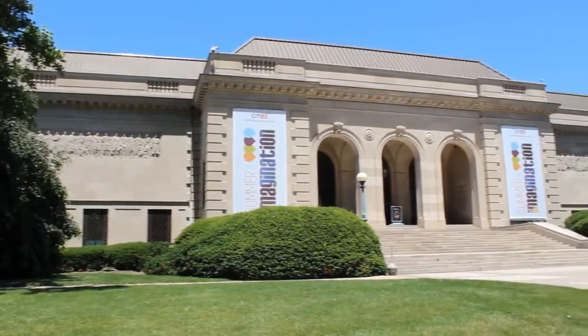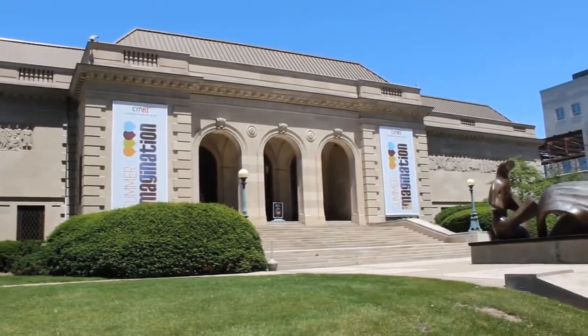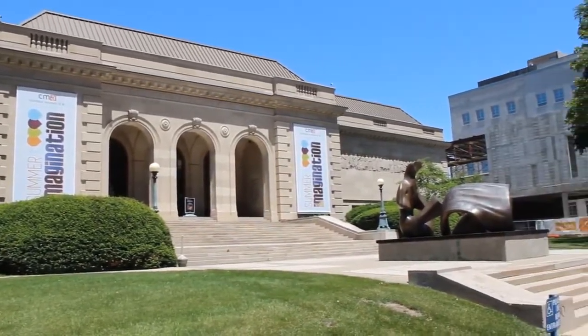Today I'm at Columbus Museum of Art in downtown Columbus, Ohio, checking out the construction.